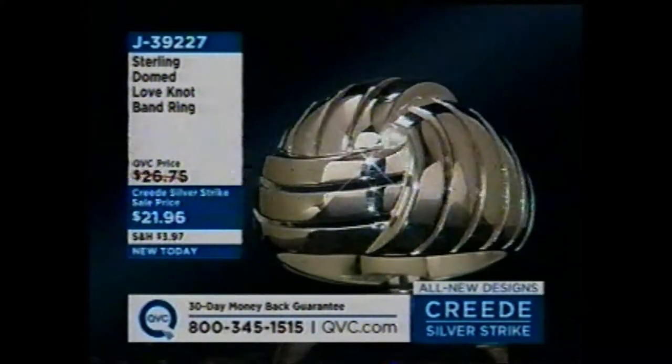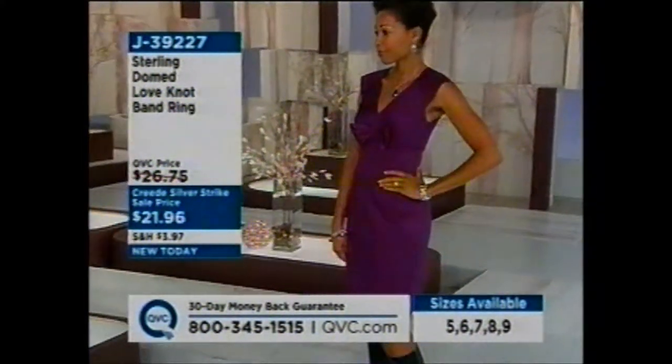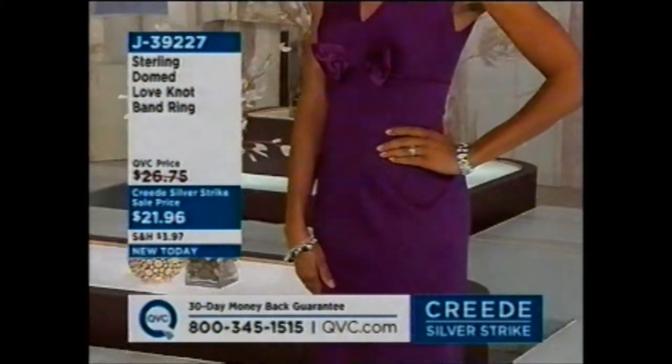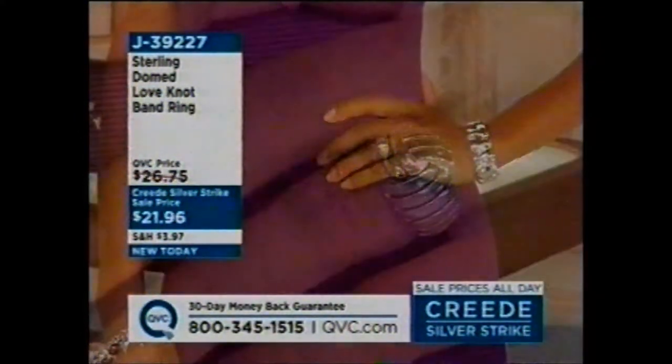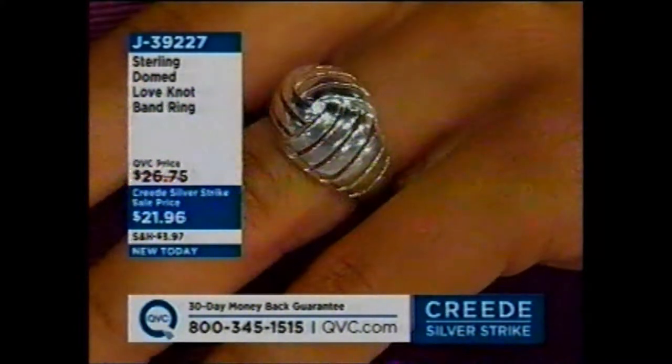It shows so much movement, so much fluidity. Have you ever shopped with QVC? Maybe you only get our clothes, or maybe you get silver or gold. What a nice way to try our silver jewelry. $21.96, brand new today. If you go to QVC.com, we have a thing where you can ask us a question and they'll answer it live on the air.